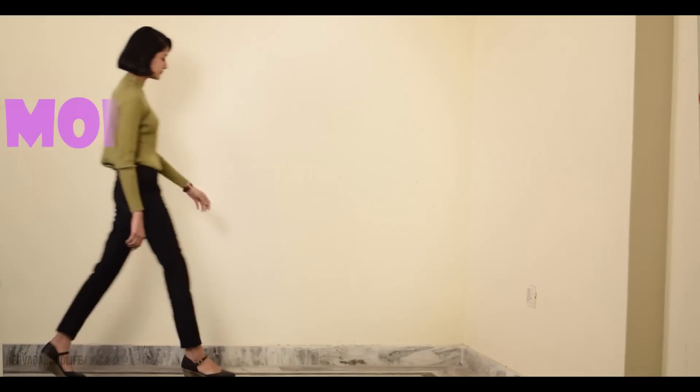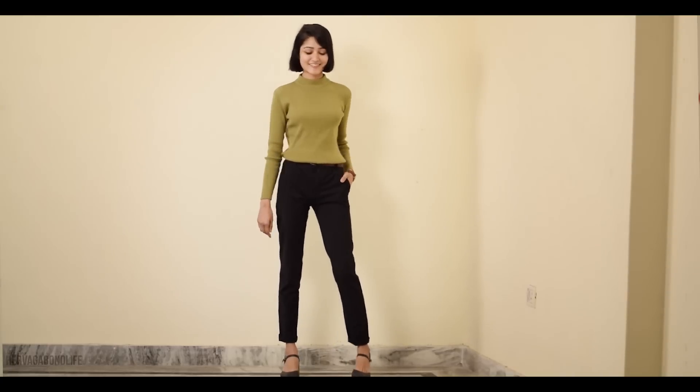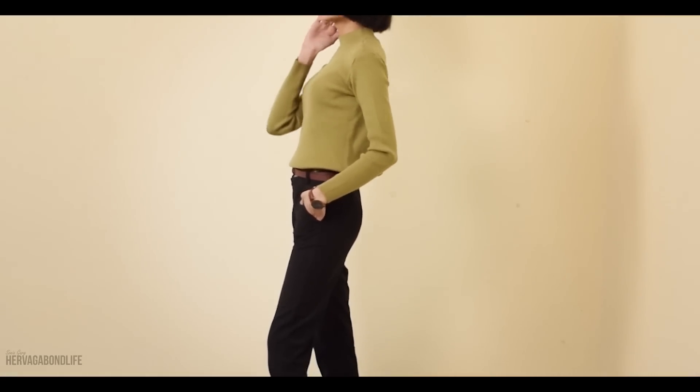So today I will be showing you 7 looks which I think can help you next time you go to office. For Monday, I have styled this easy, breezy, simple look for office wear while at the same time keeping it chic and sophisticated by adding a high neck brown color sweater paired with black pants.